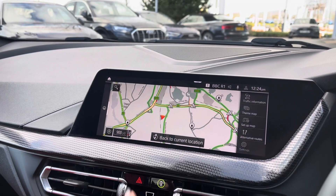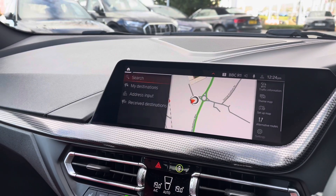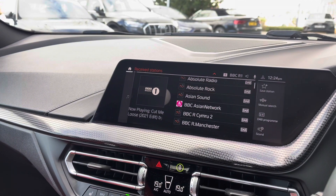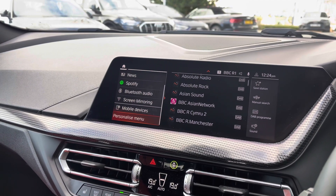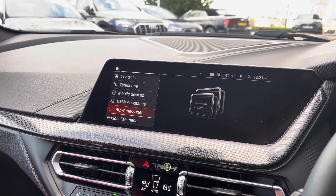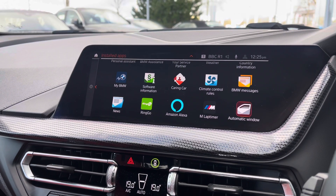We also have the central display which can showcase all of your infotainment and entertainment, including an interactive touchscreen map. This vehicle features full DAB digital radio and you can access streaming services such as Spotify, as well as Bluetooth telephone connectivity. Here is the full BMW interface giving you access to all of your apps.